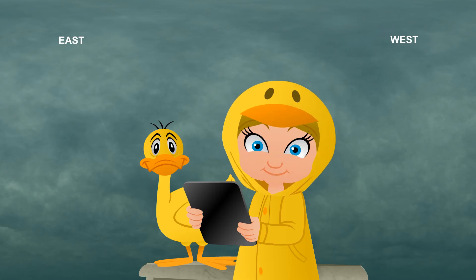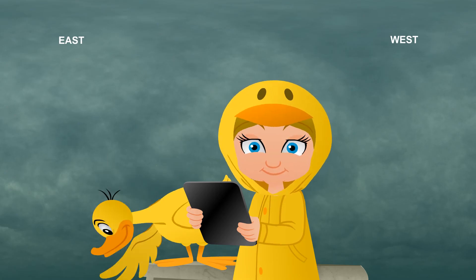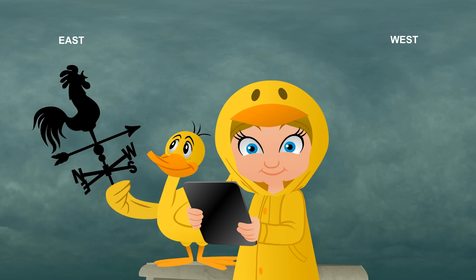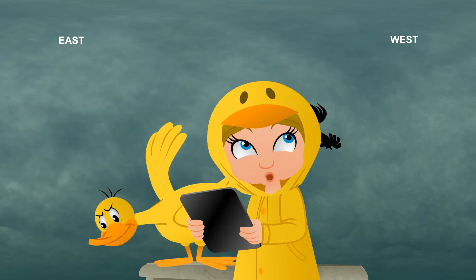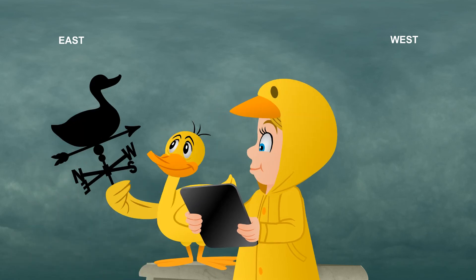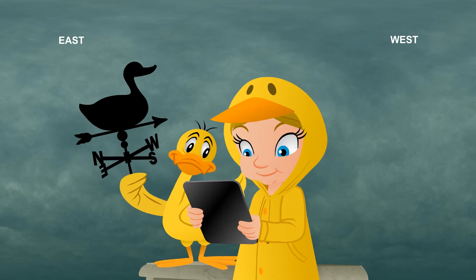Another good tool for measuring weather is a weather vane. A weather vane can tell you the direction that the wind is coming from. Kind of like watching the clouds. Yes. Although many people buy weather vanes as a decoration, these instruments can tell us what direction the wind is blowing from.